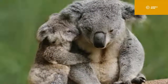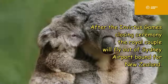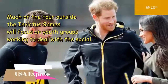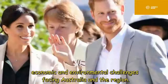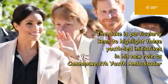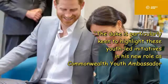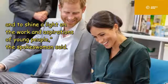They will also see a rehearsal of the Bangra Dance Company before the Invictus Games closing ceremony, after which the royal couple will fly out of Sydney bound for New Zealand. Much of the tour outside the Invictus Games will focus on youth groups working to deal with social, economic, and environmental challenges. The Duke is particularly keen to highlight youth-led initiatives in his new role as Commonwealth Youth Ambassador and to shine a light on the work and aspirations of young people.